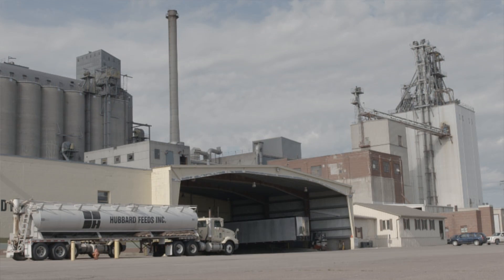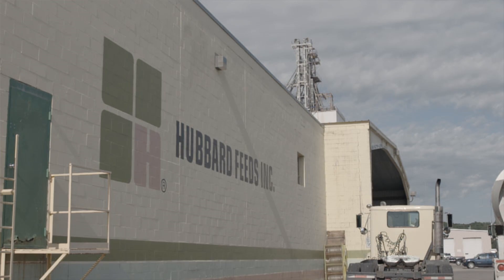I have preferred to use Show Rite mainly because it's consistent. It's a product we have used now for a few years and have got along great with it. We're on the cutting edge, I believe, in using different types of ingredients in the livestock industry.